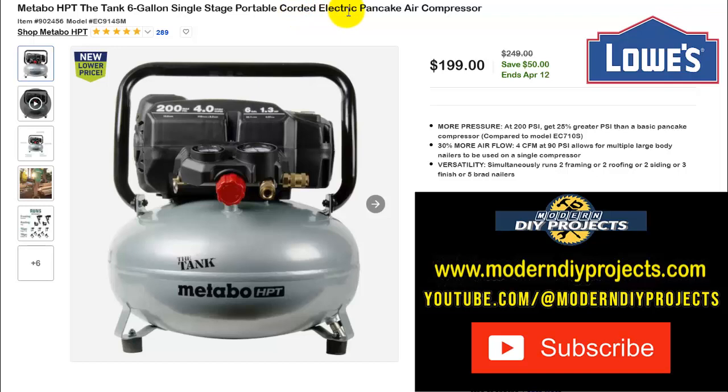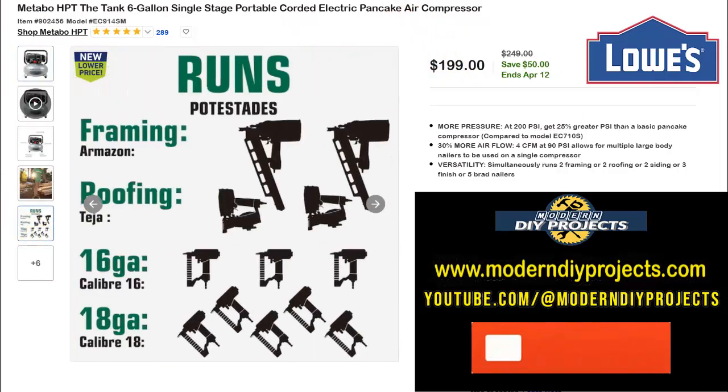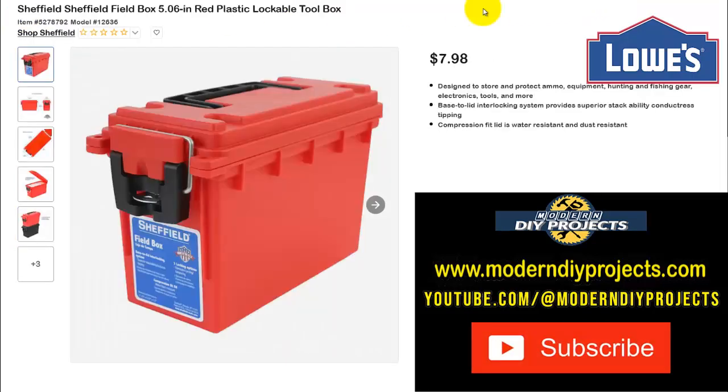Next is the Metabo HPT The Tank 6-gallon single-stage portable corded electric pancake air compressor. Right now $199, normally $249 — save $50, ends April 12th. For those who feel Harbor Freight compressors are getting too expensive, here's a solid Metabo alternative at $199. It can run all sorts of tools — right there on the listing you can see everything this compressor supports.